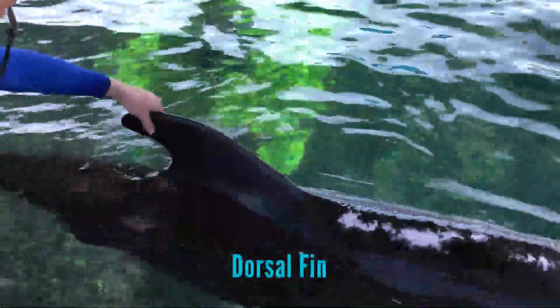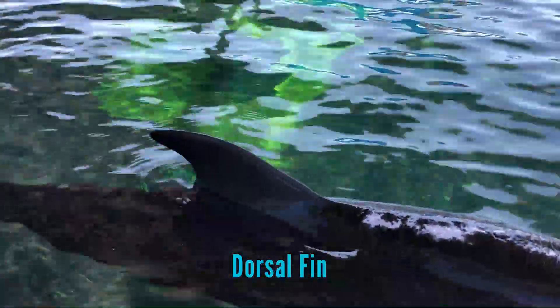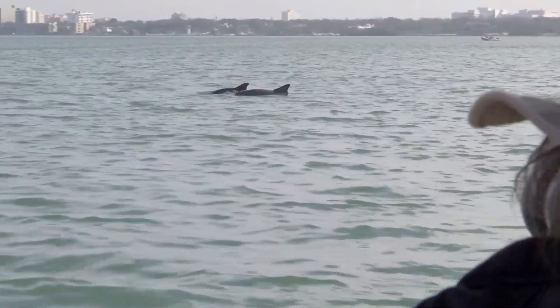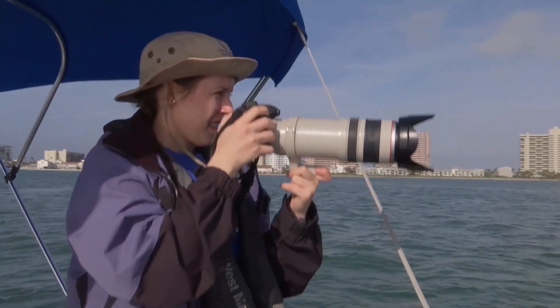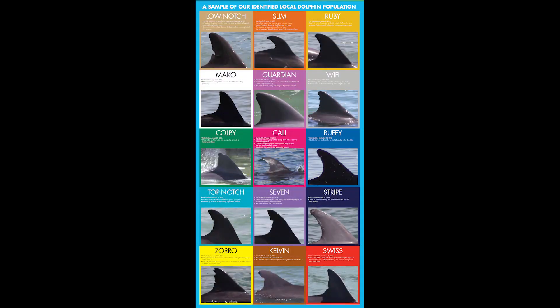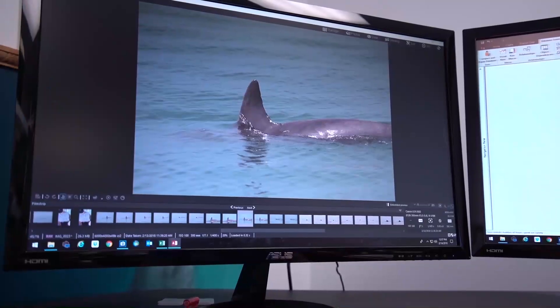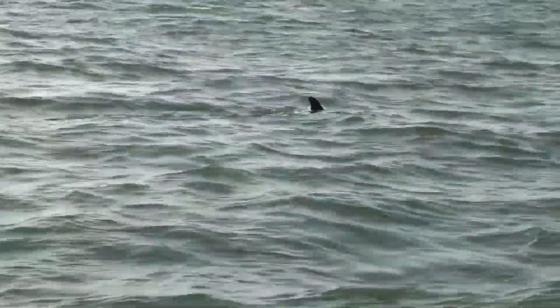The dorsal fin, or top fin on a dolphin's body, is primarily thought to serve for stabilization. Unlike the flippers, it lacks bones. Dorsal fins gain markings like nicks and notches, especially with wild dolphins. Clearwater Marine Aquarium studies wild bottlenose dolphins using photo identification, which involves taking high-quality photography of the dorsal fin. The dorsal fin can tell one dolphin apart from another based on these markings, a lot like how fingerprints can be unique to humans.